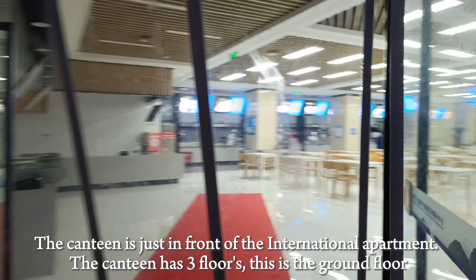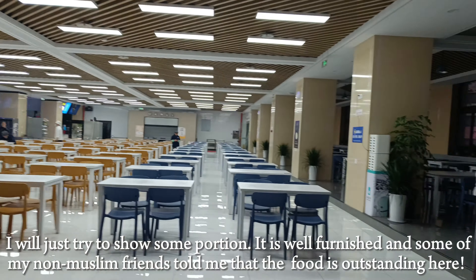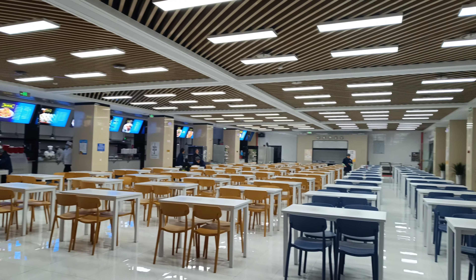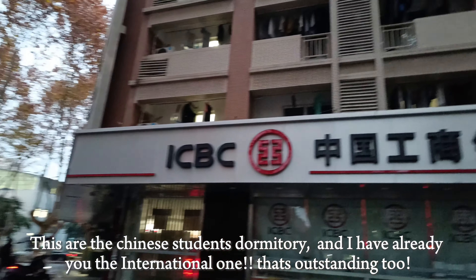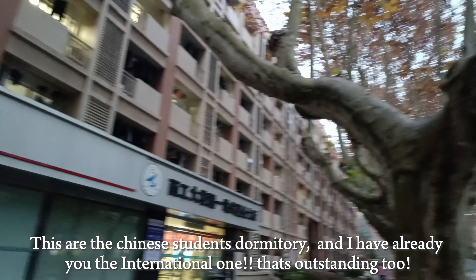I got to know the room a little bit. The whole room is very nice and beautiful. There's a Chinese store and the international dormitory nearby.